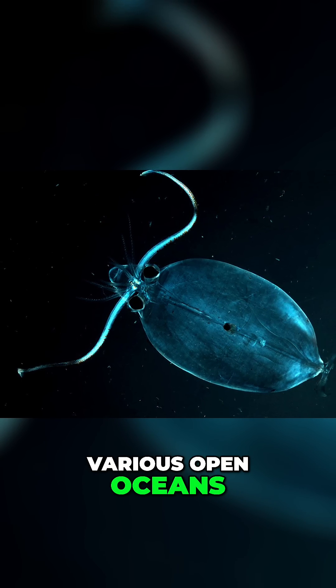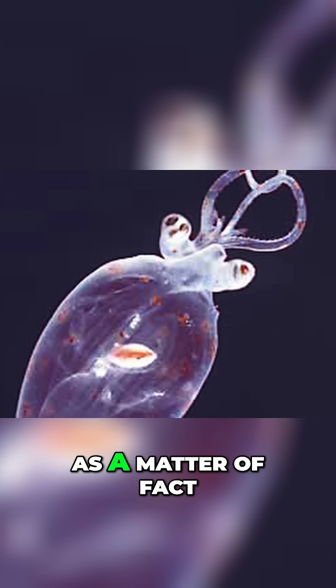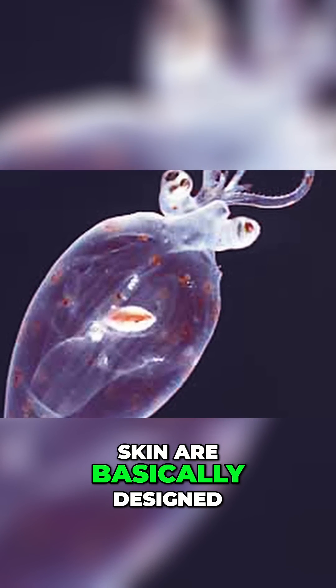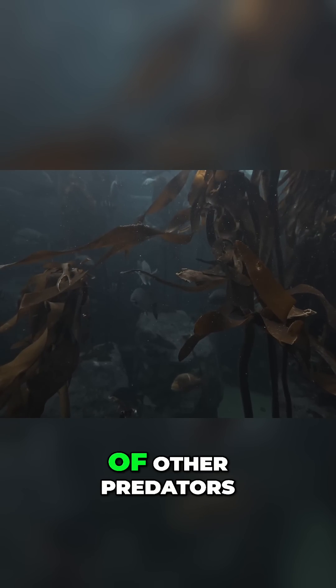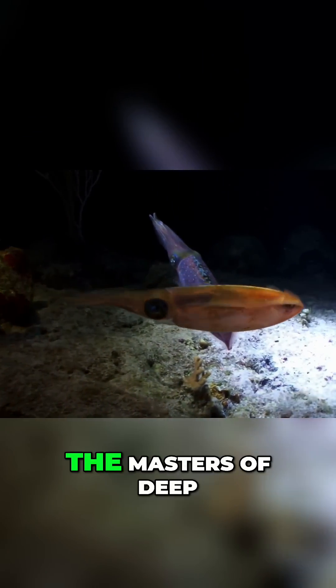The transparency offers camouflage — their body shape and even the cells inside their skin are basically designed for maximum camouflage in order to hide from larger fish, from whales, and from many other predators. In marine biology, they're known as the masters of deep sea camouflage.